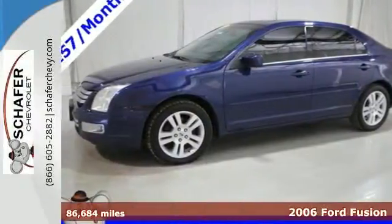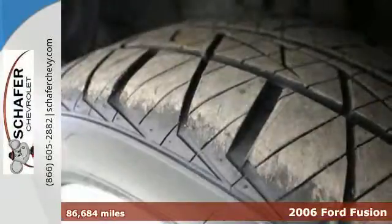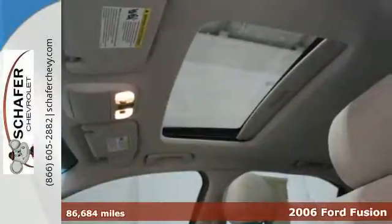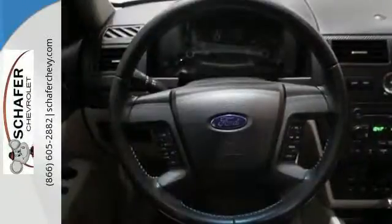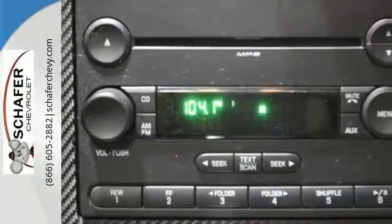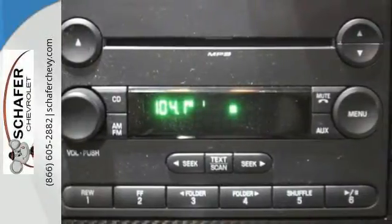This 2006 Ford Fusion delivers bold design and nimble driving dynamics. It has advanced safety technologies and a roomy interior. It also features a multi-function remote, leather shift knob, CD player, and power windows, locks, and mirrors.